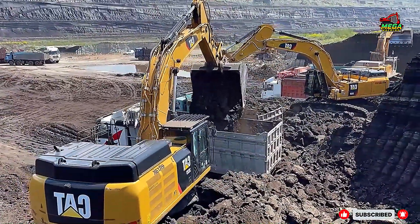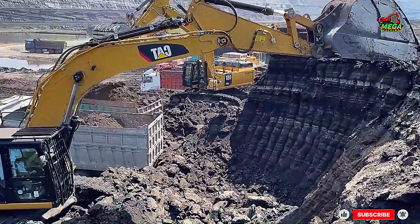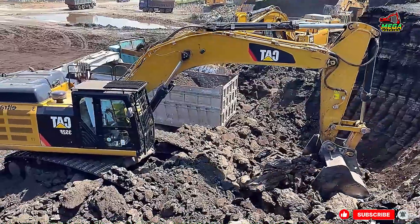These machines are strategically placed to keep the trucks moving in a smooth cycle. Each excavator loads ore with precision, ensuring no time is wasted and production keeps flowing.